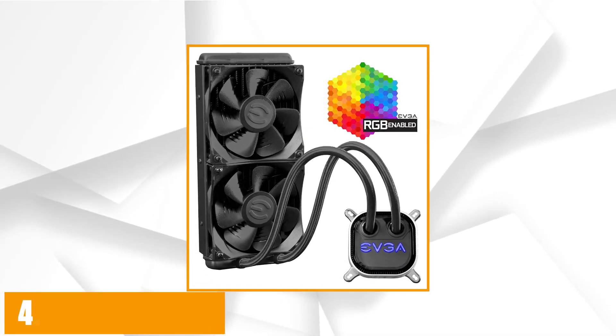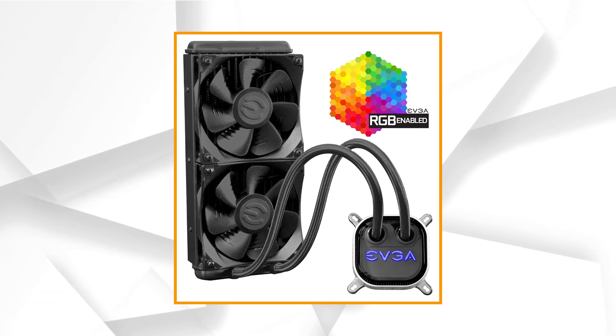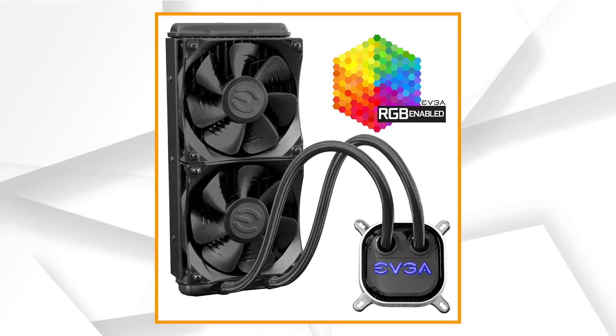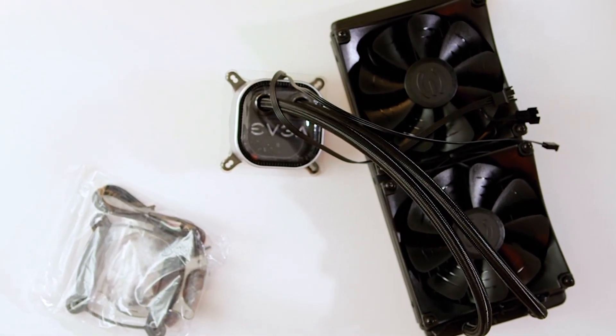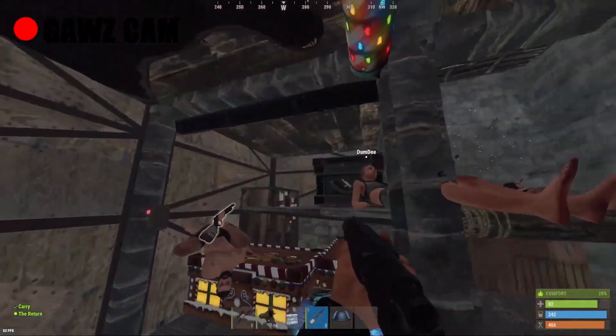At number 4 it's the EVGA CLC 280. For a liquid-cooled AMD Ryzen 5 3600 PC build, there are many AIO coolers to choose from. However, many of these AIO coolers provide similar performance out of the box, but we recommend the CLC 280 — of course, if the 280mm AIO fits in your PC build.